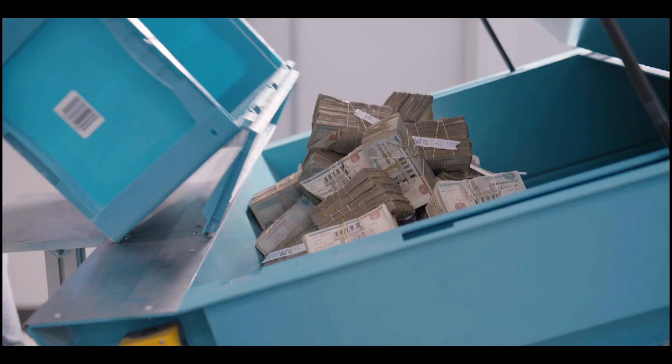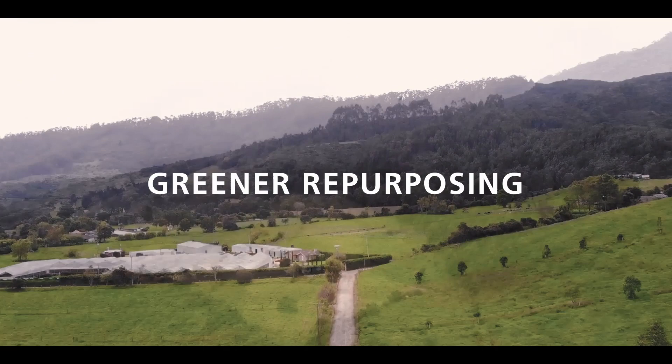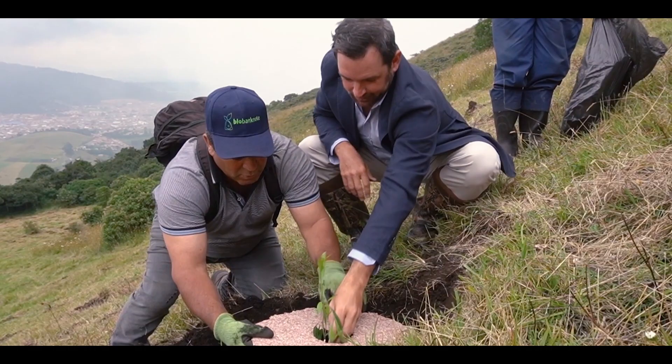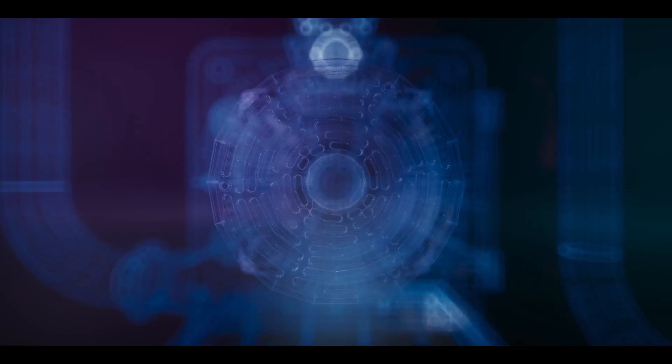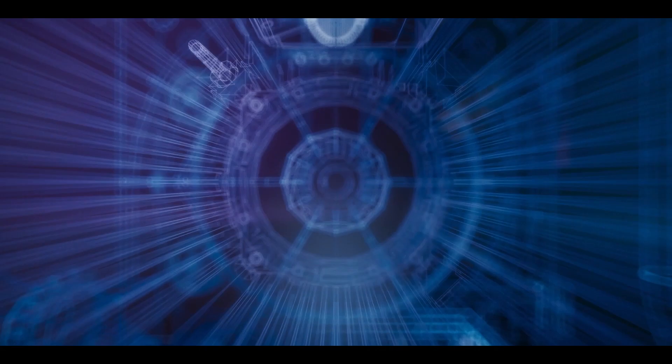And even when a banknote's life comes to its end, we don't stop innovating for a greener cash cycle. As each country requires individual solutions for banknote repurposing, we have teamed up with BioBanknote to develop composting solutions that are already supporting the growth of thousands of newly planted trees.